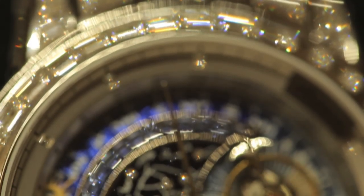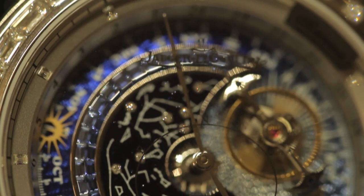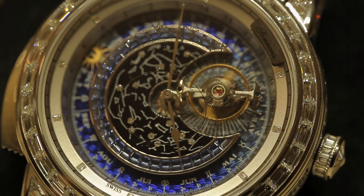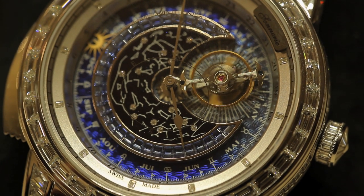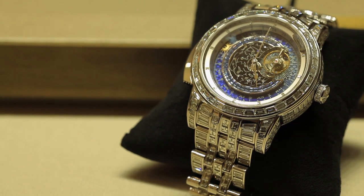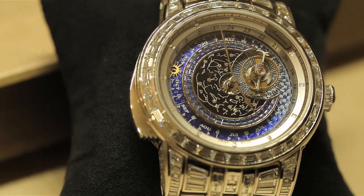Sometimes a hugely complicated watch is simply not enough to satisfy the most demanding collectors. So Jaeger-LeCoultre created this grand complication that packs in not only a minute repeater, a tourbillon, and a celestial calendar, but it's also loaded with 50 carats worth of diamonds that add up to almost a million euros.